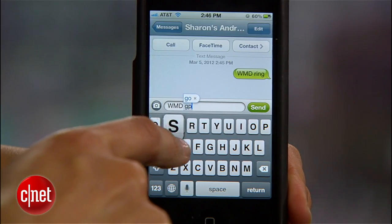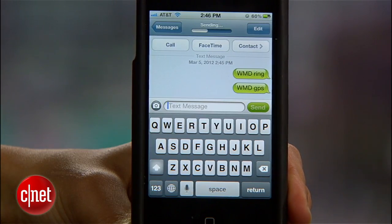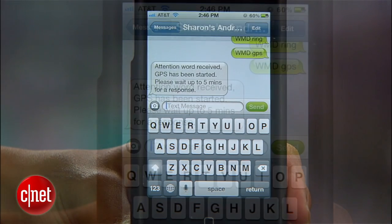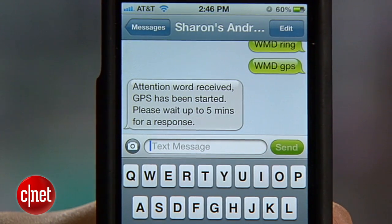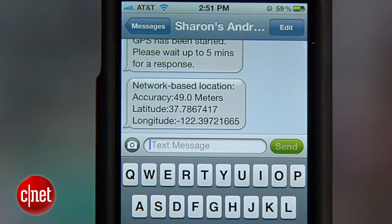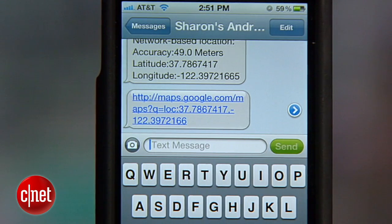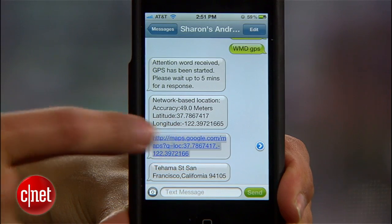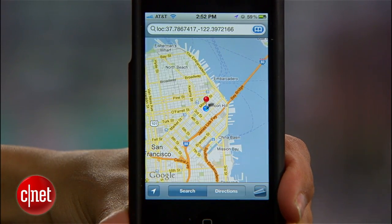First, text WMDGPS to your number. You'll receive a series of four texts. The first will tell you to hang on while it finds your phone. When Where's My Droid locates your device, you'll get text messages with the phone's latitude and longitude, a Google Map link, and the nearest address to the device. Now you can use that info to figure out where you left that darn phone.